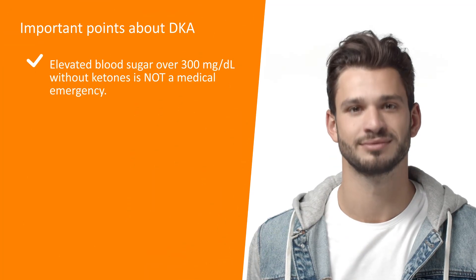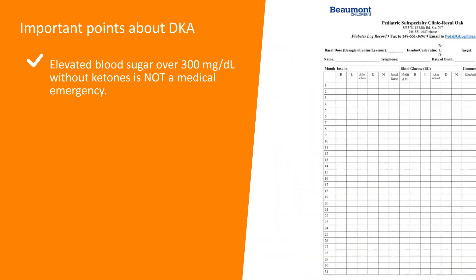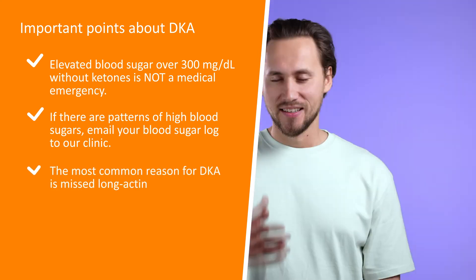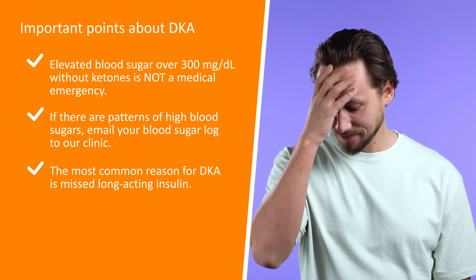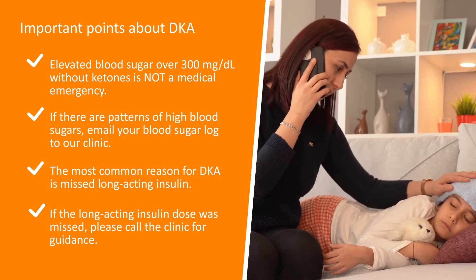DKA can be prevented by keeping your blood sugars as close to range as possible. Remember, an elevated blood sugar over 300 without ketones is not a medical emergency. If you are noticing patterns of high blood sugars, email your blood sugar log to our clinic. Keep in mind the most common reason for DKA is missed long-acting insulin. If your long-acting insulin dose was missed, please call the clinic for guidance.